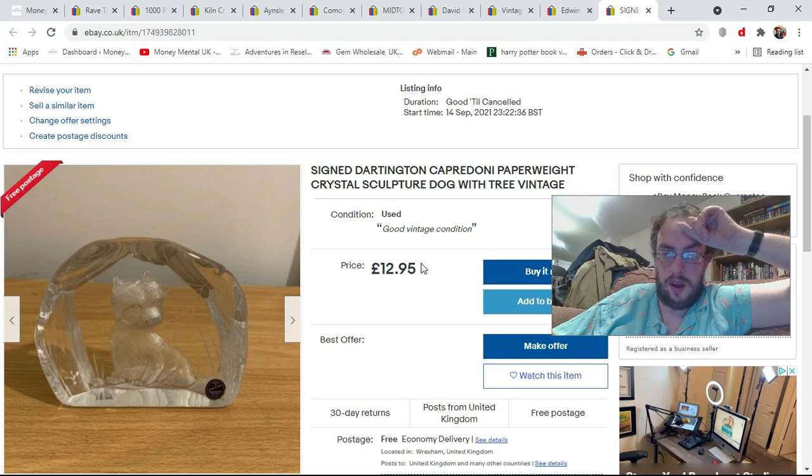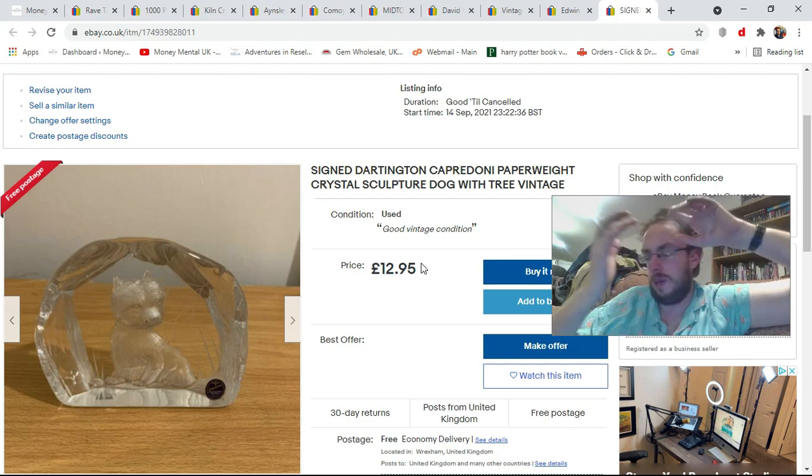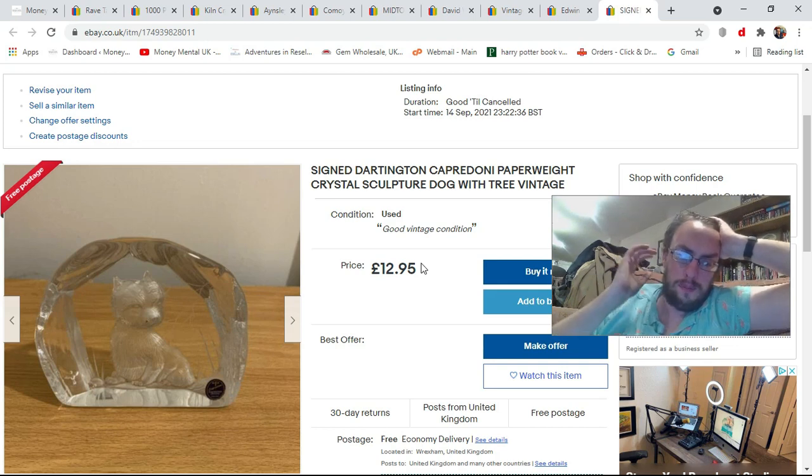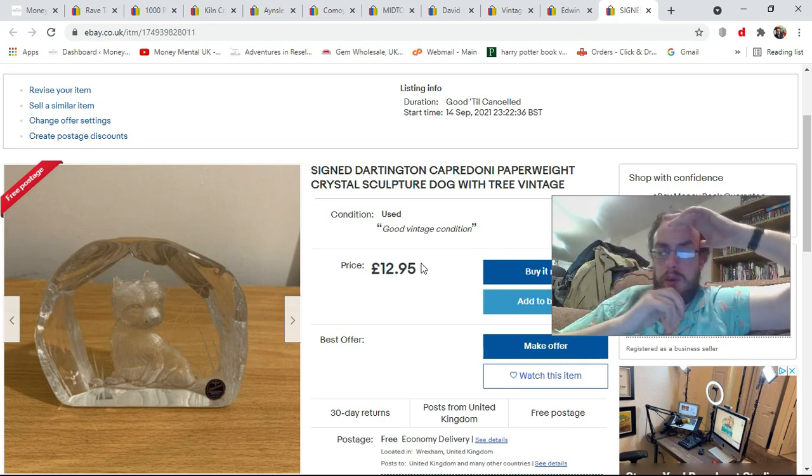The final item is a bit more of a collectible — this is a Dartington crystal paperweight, signed by a designer called Capra Dhoni, who presumably designed this range. There does seem to be a bit of demand for these, especially if boxed. This one isn't boxed, but it's still in good condition. They seem to go from about seven to thirteen pounds, so I've listed this for £12.95 free shipping. Hopefully I should achieve close to the ten-pound mark — it's quite a nice piece and there is demand for them.